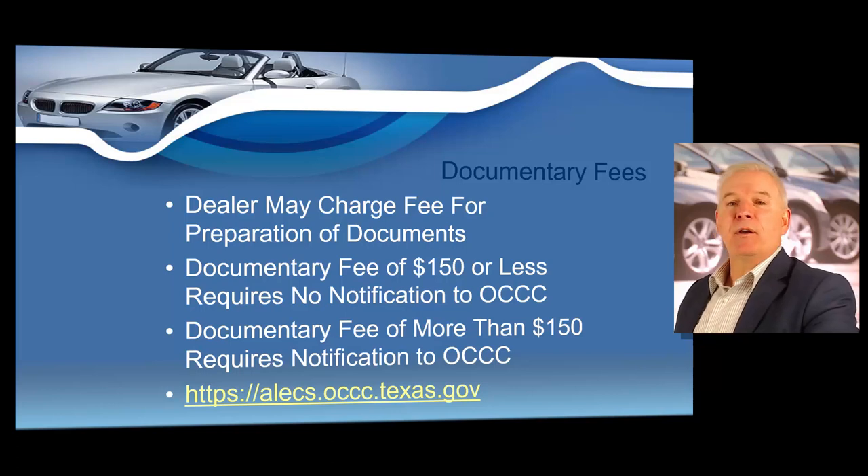A dealer selling motor vehicles can also charge a fee for preparation of documents related to the sale, which is called a documentary fee. The fees are regulated by the Texas Office of Consumer Credit Commissioner and fall under Texas Finance Code 348.006, Part E. There are two different documentary fee levels allowed under Texas state law: $150 or less — a dealer is not required to provide notification or a cost analysis to the Office of Consumer Credit Commissioner before charging a documentary fee of $150 or less.